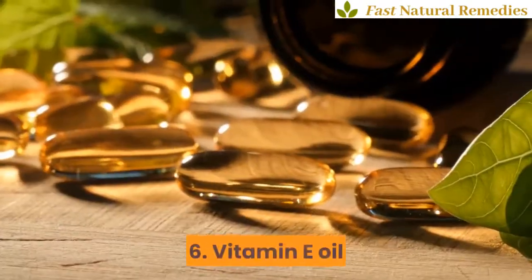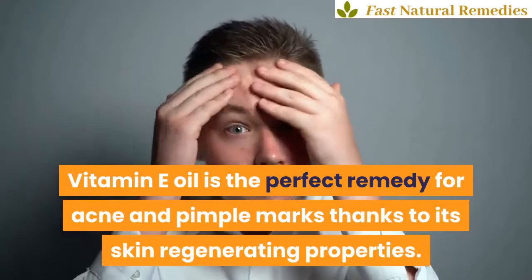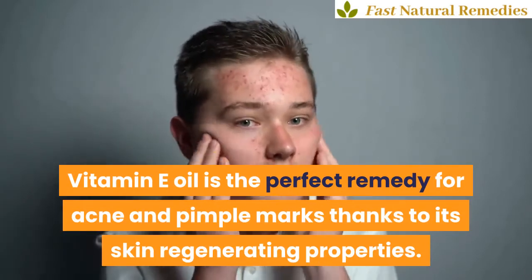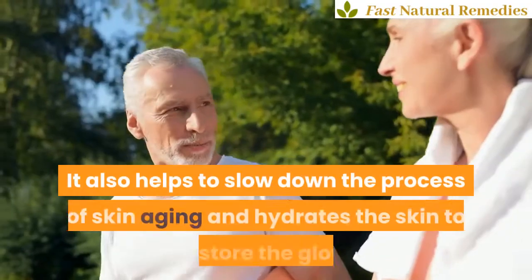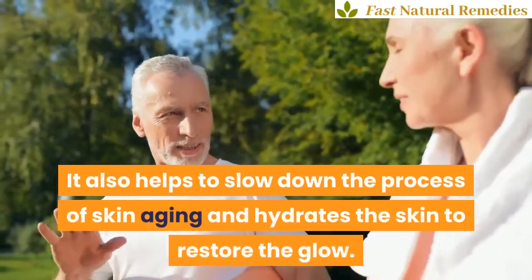6. Vitamin E oil. Vitamin E oil is the perfect remedy for acne and pimple marks thanks to its skin regenerating properties. It also helps to slow down the process of skin aging and hydrates the skin to restore the glow.